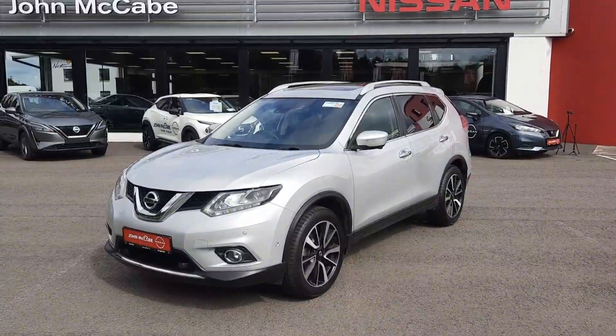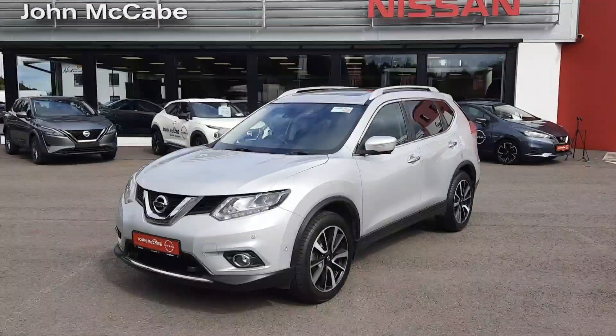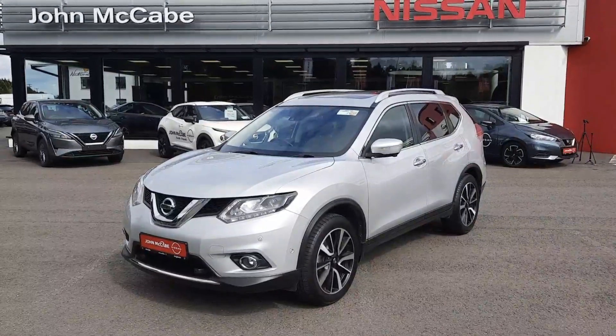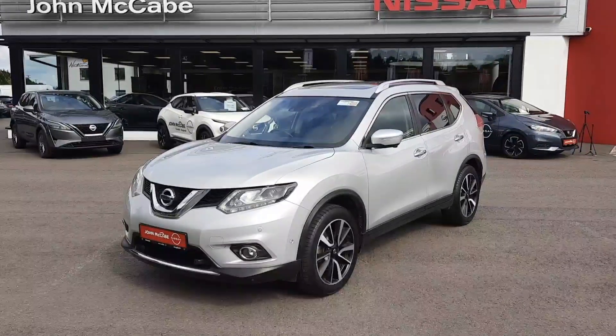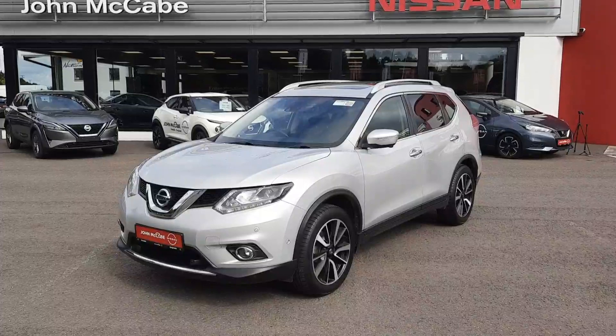Thank you very much for watching. If you have any questions on this model or any models, please don't hesitate to give myself Barry a ring on 042 9351 333. And just to reiterate, it is an X-Trail four-wheel drive — a very rare but sought after model. Thanks for watching, talk soon.